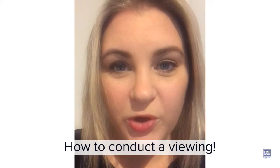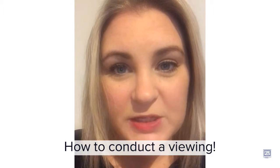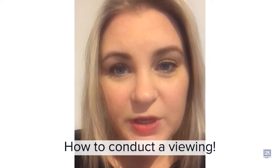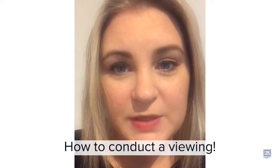Hi all, this is a quick tutorial on how to conduct a viewing whilst marketing your home for sale. I'll show you around this home first — it's not looking its best — so I'll make some improvements and then show you what I've done.